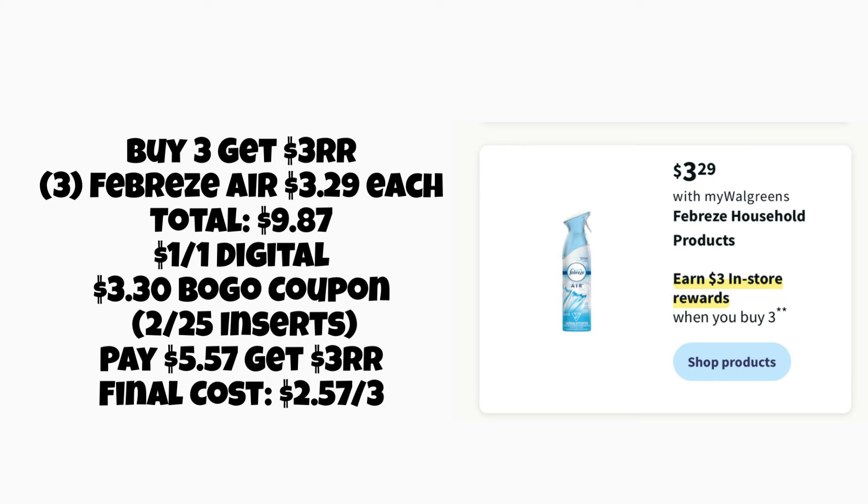Next, we have buy three, get a three-dollar register reward on Febreze and some other household products. This could be a good deal, especially if you have a paper coupon. If we pick up three Febreze Air at three twenty-nine each, the total is nine eighty-seven. We have a one-off-one digital you can clip now, but also check if you have the three-dollar-thirty-cent buy-one-get-one-free coupon from the February 25th inserts. If you use both coupons, you'd pay five fifty-seven, get a three-dollar register reward, making it two fifty-seven for all three items.